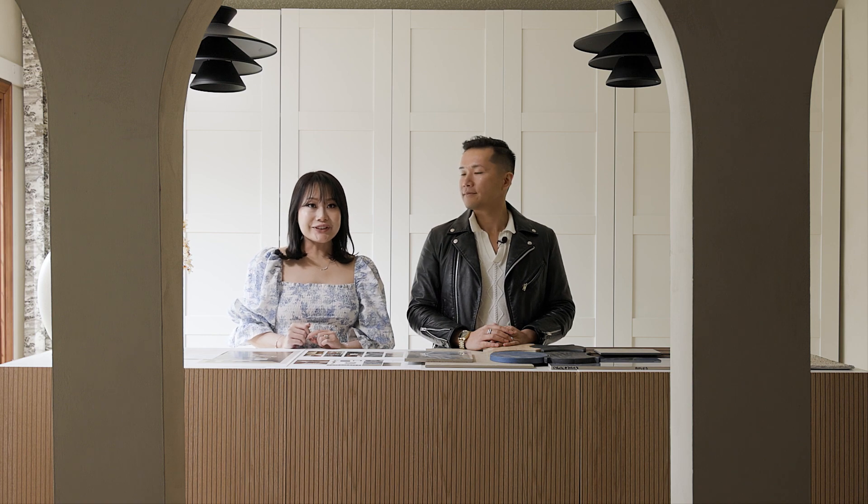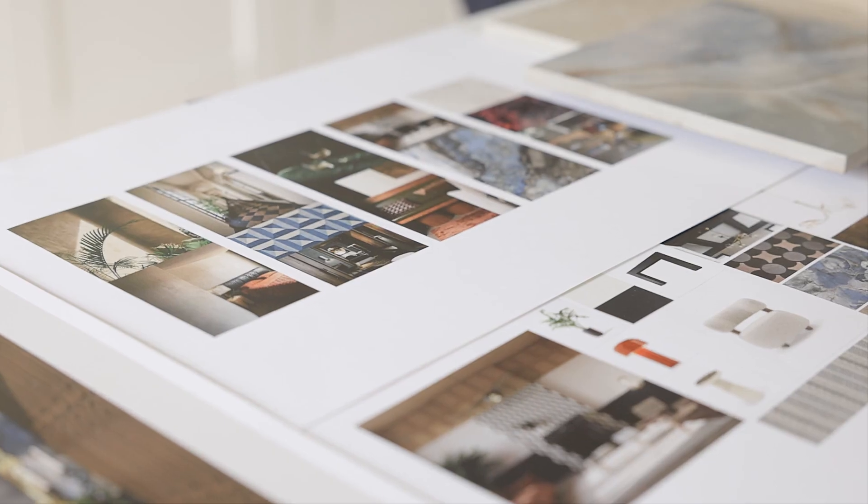My name is Louis Duncan He and I'm the president and creative director of Louis Duncan He Designs. My name is Albie Tran, or you can just call me V. I am the senior designer at Louis Duncan He Design.